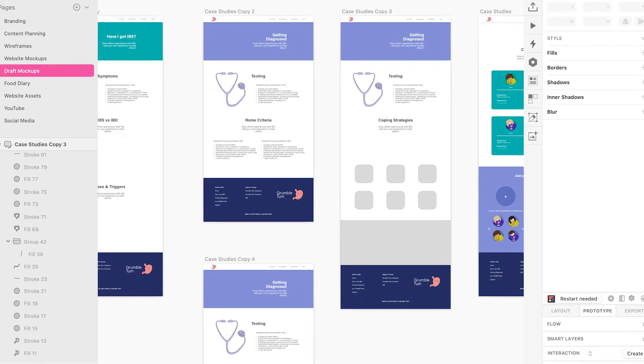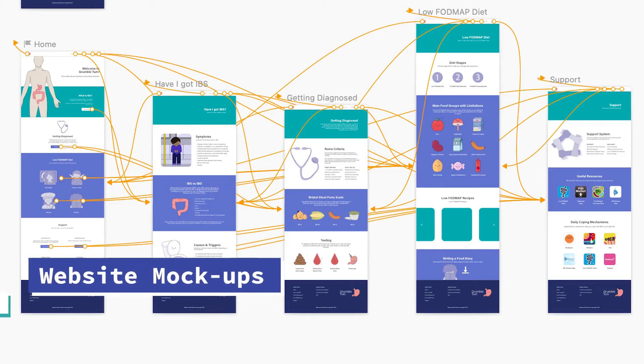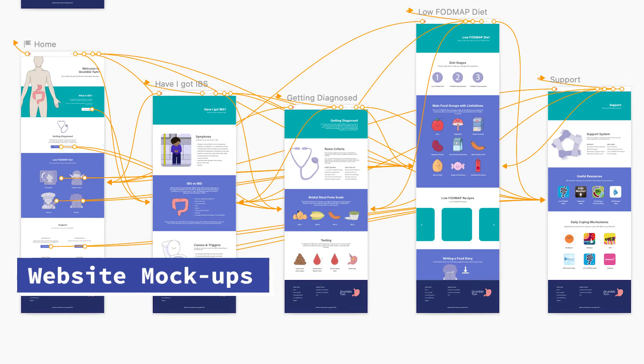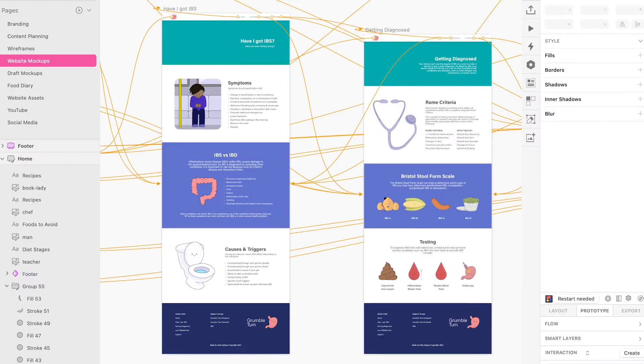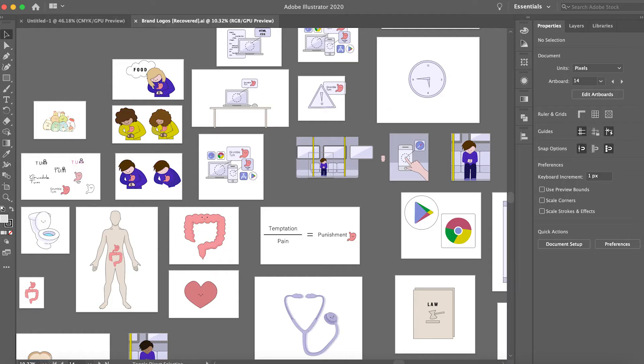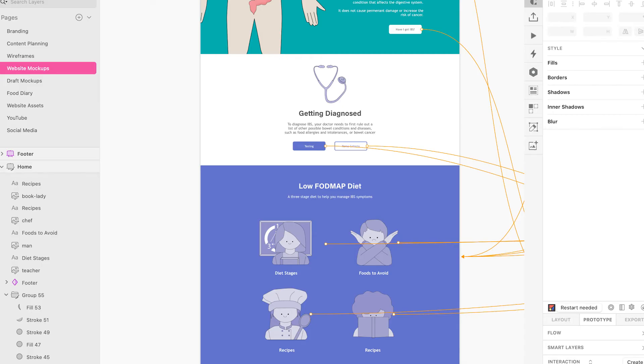Initially I included a case studies webpage but the functionality of this page was later replaced by social media. I took the layout I'd created for my wireframes using the design ideas when drafting my home page mock-up, and created a series of mock-ups in order to prototype the website. In my mock-ups I created a consistent layout and colour theme across each page, and included the website assets that I had illustrated on Adobe Illustrator to further visualise the look and feel of the website.